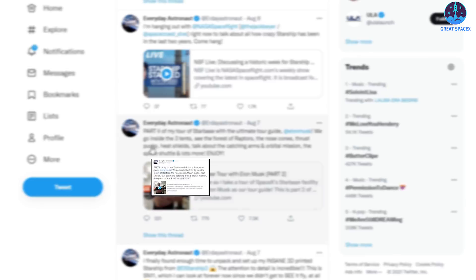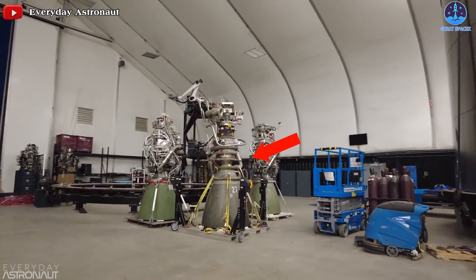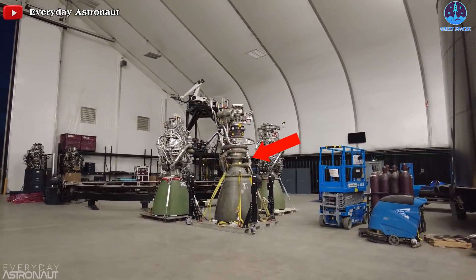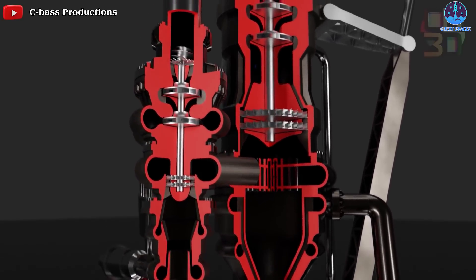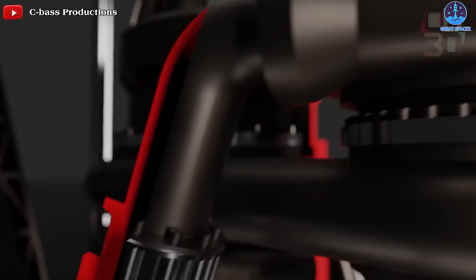In a recent video interview with Everyday Astronauts, Musk noted that SpaceX has produced parts of version 2 of Raptor including the thrust chamber assembly. Teams have finished the design of the turbo pumps and are expecting to be ready to fire the first Raptor 2 by the end of August.